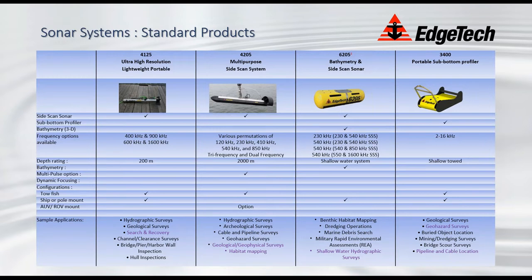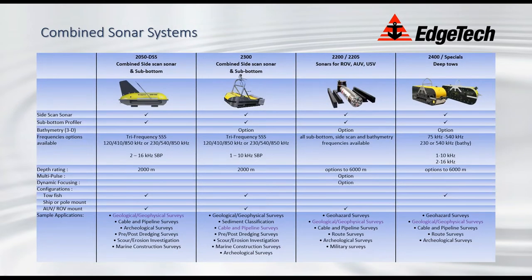Our standard products include the towed side scans — the 4125 and the 4205 — the bathymetric and side scan system the 6205 that Richard will talk about this afternoon, and our newest sub-bottom profiler the 3400, which is a total pole-mount sub-bottom profiler system. We do combined systems — side scan with sub-bottom, or side scan with bathymetry and sub-bottom — across a range of platforms: towed, ROV, AUV, USV, and we still build the occasional deep-tow system, though most people are now using AUVs for deep-water applications.